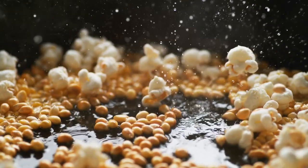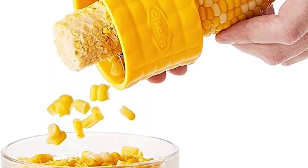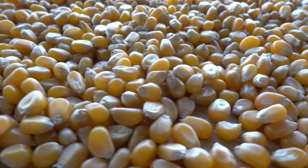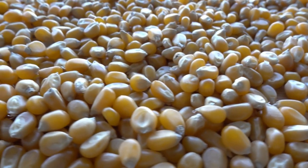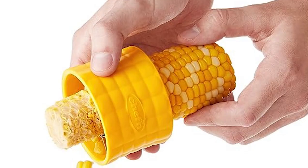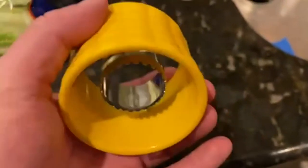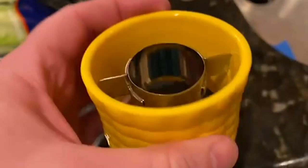Since we're already talking about popcorn, let's also talk about the Cobb Corn Stripper. This clever gadget takes the hassle out of removing corn from the cob — no more struggling with knives or getting corn kernels all over the place. The Cobb Corn Stripper effortlessly glides down the cob, removing each kernel with precision and ease.